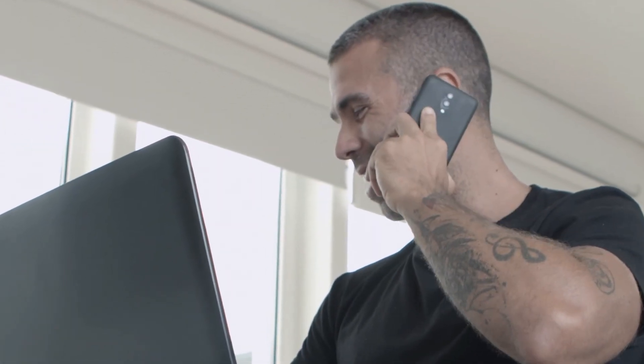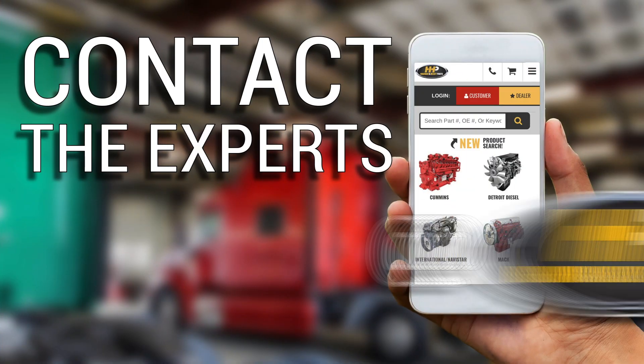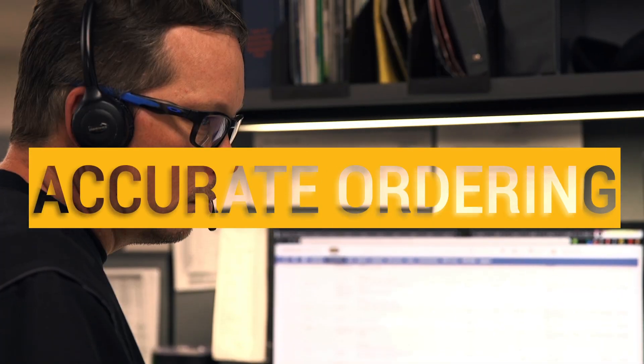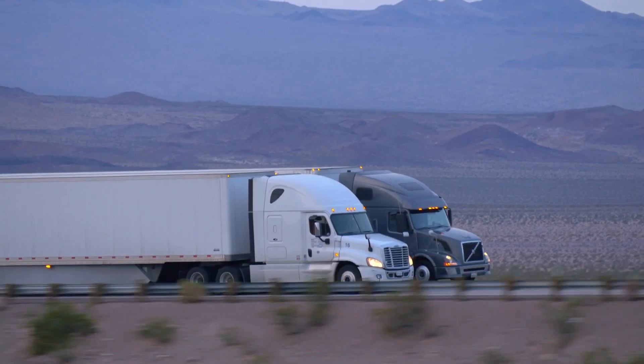It's time to put an end to your troubles and find your complete solution. Contact the experts at Highway & Heavy Parts, where we provide technical service, accurate parts ordering, and fast shipping, getting you back on the road.